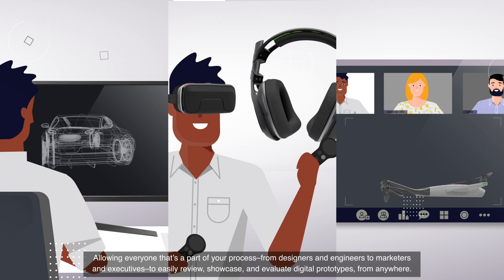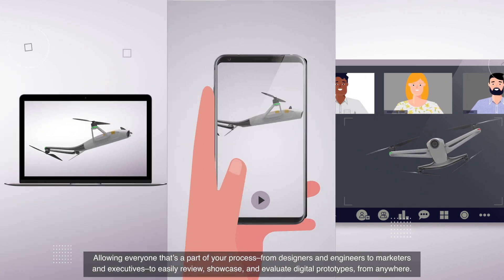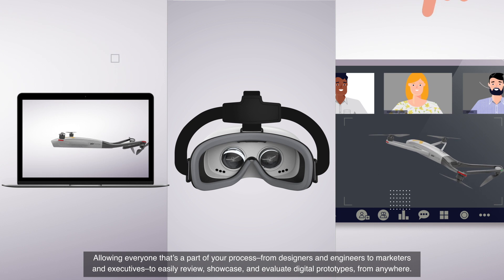Allowing everyone that's a part of your process, from designers and engineers, to marketers and executives, to easily review, showcase, and evaluate digital prototypes from anywhere.